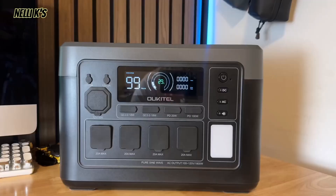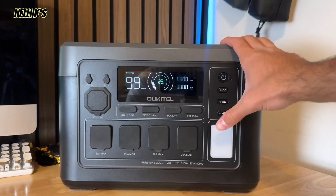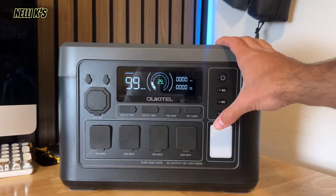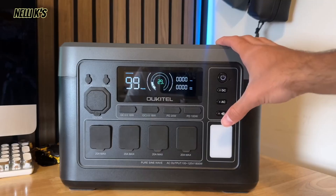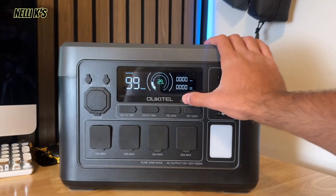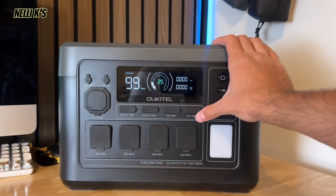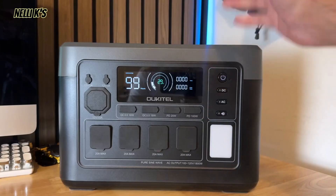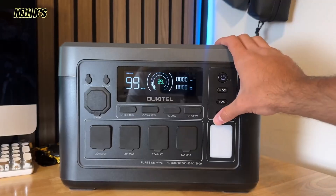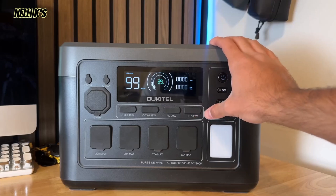So here it is up close. As far as the battery composition, it is an LFP battery, or lithium iron phosphate battery — LiFePO4 — which is a really nice battery. That's the battery all the big brands use nowadays because they're really reliable, they last a super long time, and they're really safe. This company Okatel claims that this has up to 4,000 plus battery life cycles, so if you were to use this every single day it would last longer than 10 years.